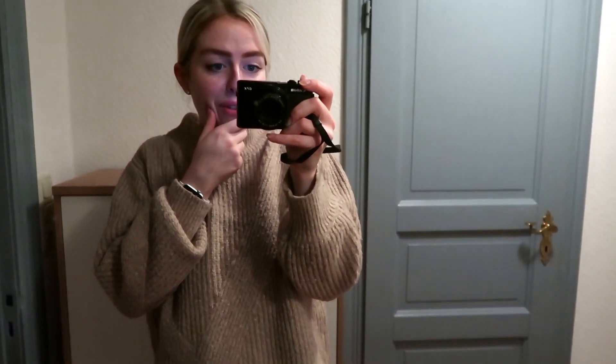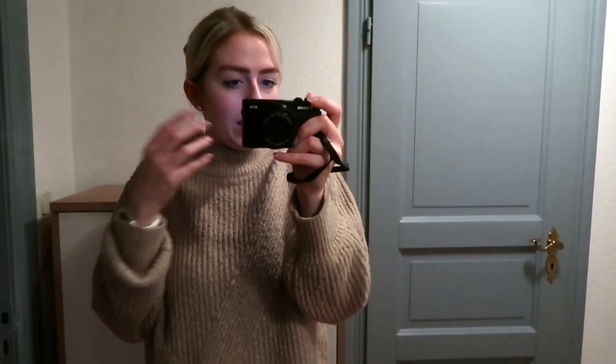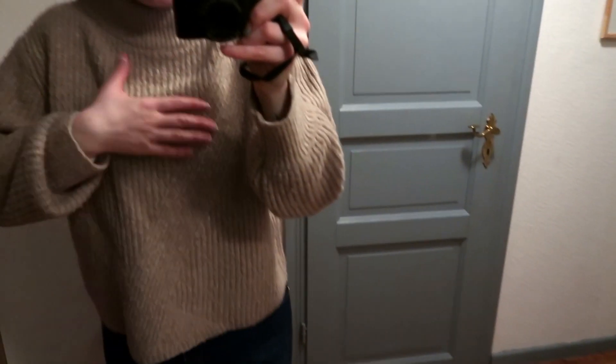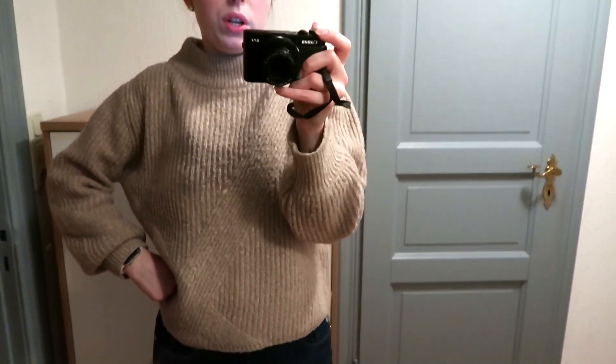Funny thing is, I had already thrown this jumper out of my wardrobe a couple of years ago — I wore it for one season and thought it didn't look good anymore. But then I tried the knit shaver and it completely changed everything. The knit shaver is such a game changer. Ever since then it's stayed in my wardrobe and I think it's a really good piece. I'll probably put on a scarf as well since it's quite cold outside.